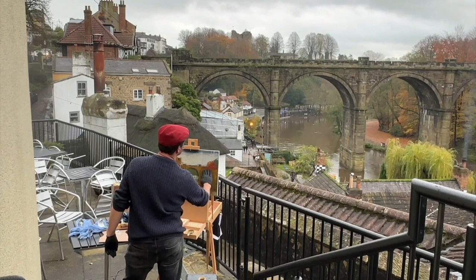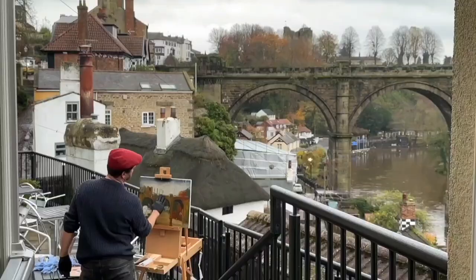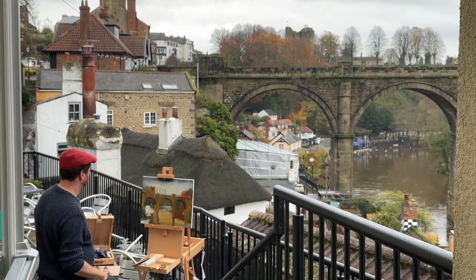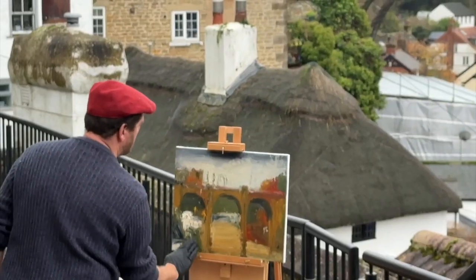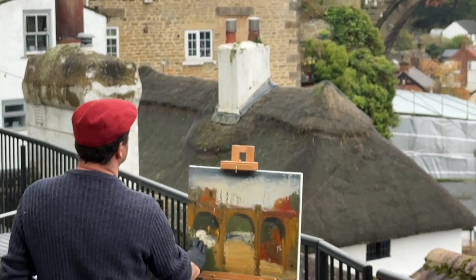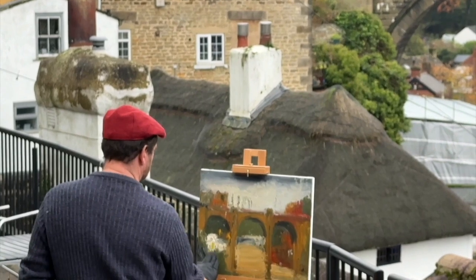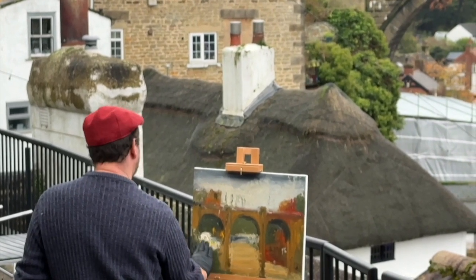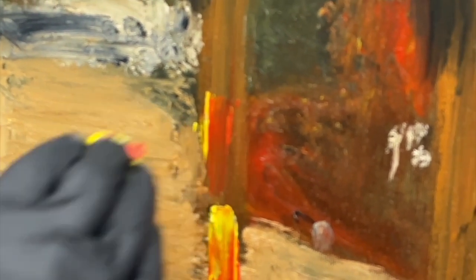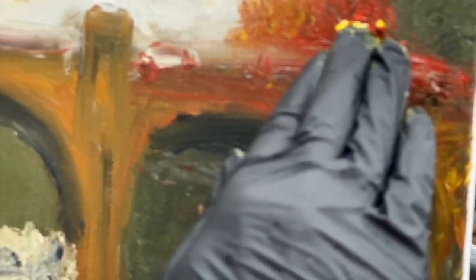Knaresborough Viaduct is a viaduct in North Yorkshire, in the town of Knaresborough. The viaduct carries the Harrogate line over the River Nidd to the town. It was supposed to be opened in 1848 but the first construction collapsed into the river when it was very near completion, so the new one was delayed for another three years and it opened in 1851.